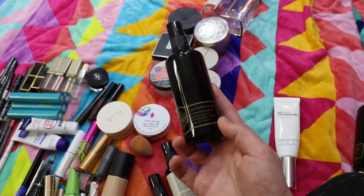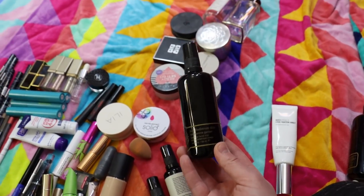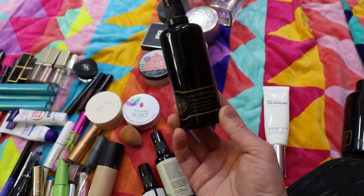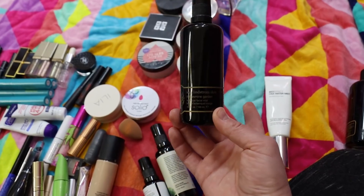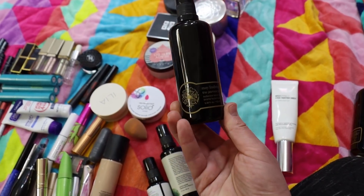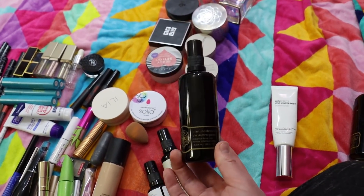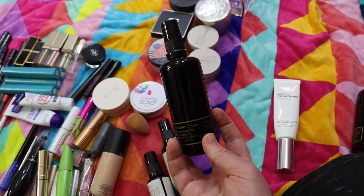This product from May Lindstrom — the Jasmine Garden face mist — I love this. It's really good to use with masks and when your face needs a little extra hydration. Over makeup I don't find it as effective as something like the Bio Effect or Glow Recipe, but for masking and skincare treatments it's really really beautiful. This is my last bottle and I'll probably repurchase it at some point.